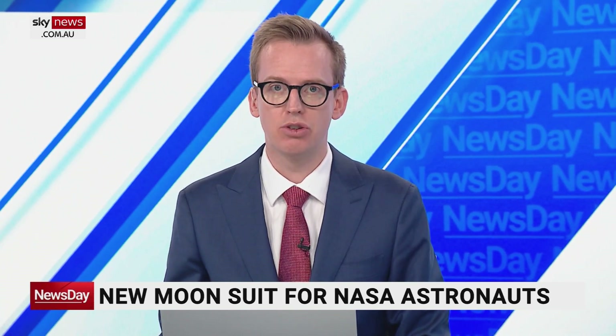The latest spacesuit for NASA astronauts has been revealed. The new designs have been prepared for the Artemis 3 mission to return astronauts to the Moon later this decade. Joining me live is Glenn Nagel from NASA and the CSIRO's Deep Space Communication Complex in Canberra.